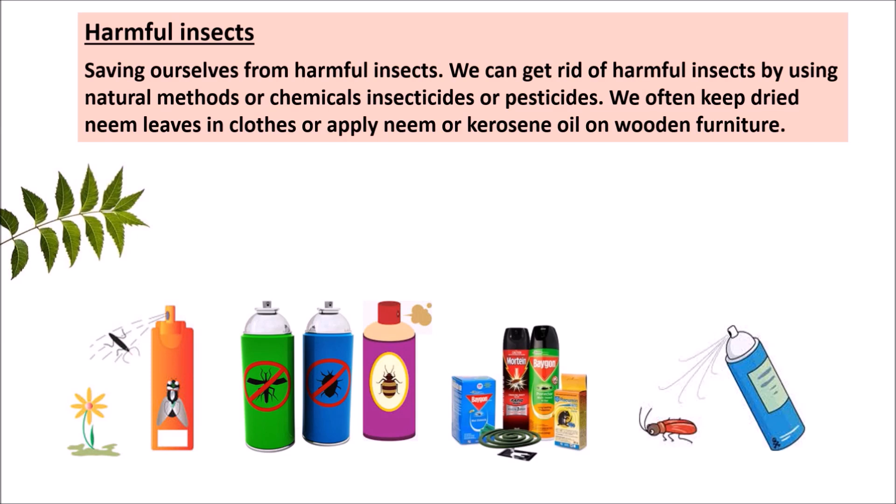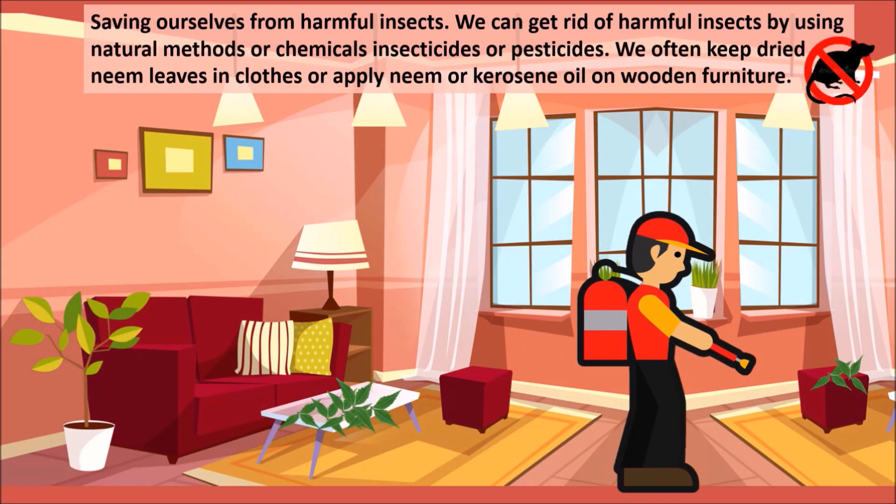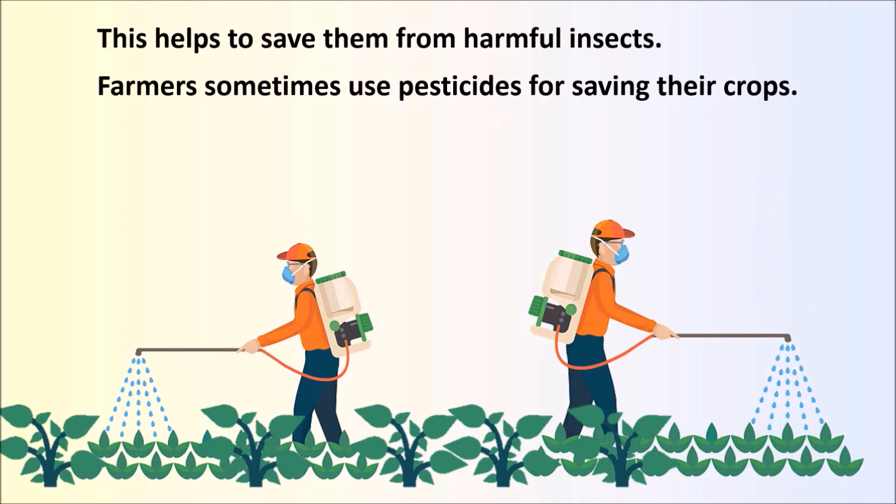Saving ourselves from harmful insects. We can get rid of harmful insects by using natural methods or by using chemicals called insecticides or pesticides. We often keep dried neem leaves in clothes or apply neem or kerosene oil on wooden furniture. This helps to save them from harmful insects. Farmers sometimes use pesticides for saving their crops.